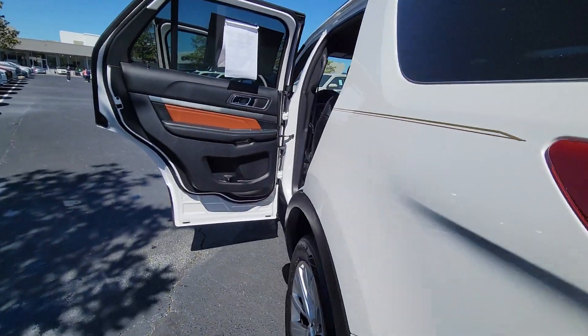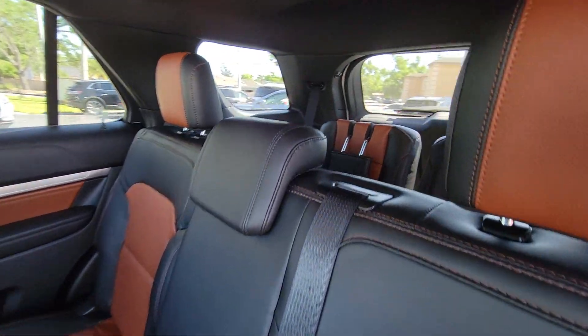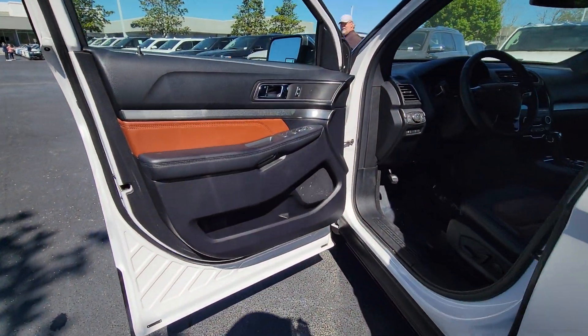Keyless entry, V6 cylinder engine, heated mirrors, power passenger seat, keyless start, satellite radio, backup camera, steering wheel audio controls, power driver seat, aluminum wheels.